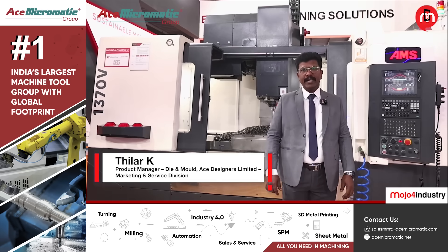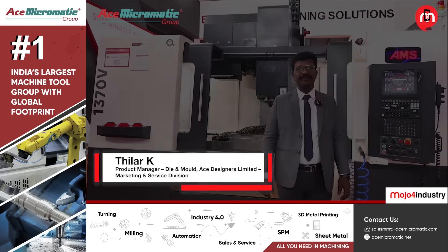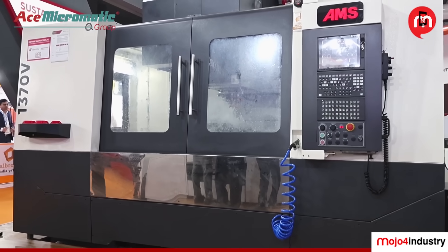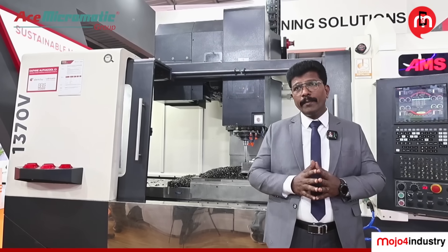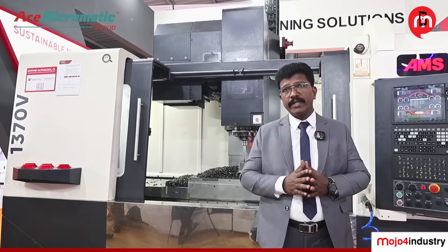My name is Tilar from SDZNAS Ltd Marketing and Service Division. At NG Mac, we are displaying our 1370V model. This particular machine is specially built for mold-making and die-mold applications. This is the 1370V.